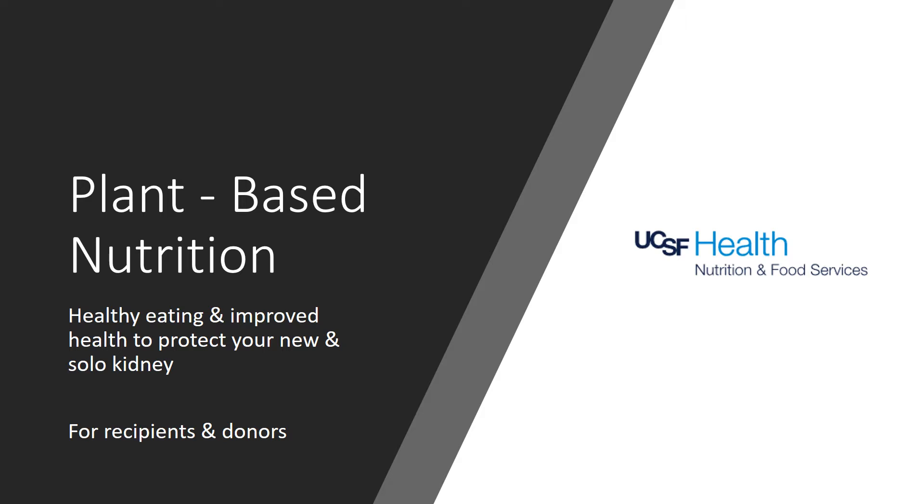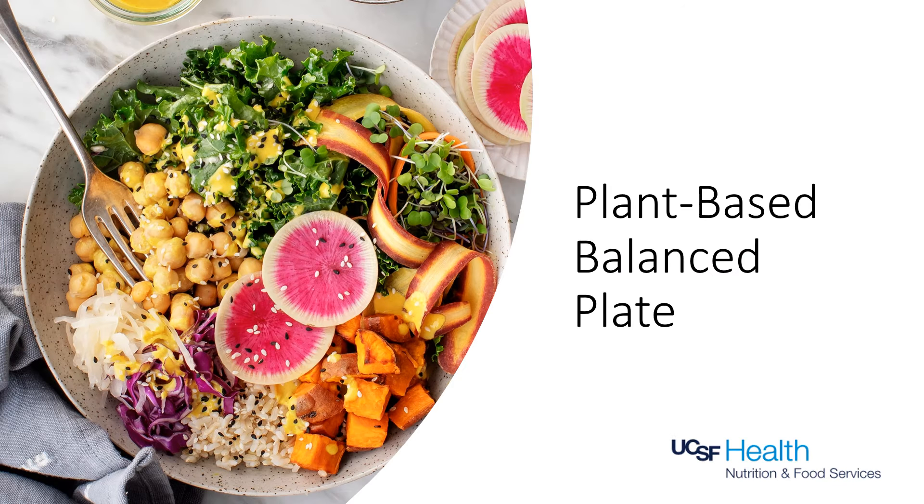A plant-based diet incorporates more plant foods in place of animal products in the meal planning process. This is an example of a plant-based balanced plate utilizing plant protein, fats, whole grains, fruits, and vegetables. The protein source on this plate is from plant foods in place of animal products. This plate also includes all of the food groups to help meet nutrient needs for good health and to help maintain healthy kidney function without unneeded stress.